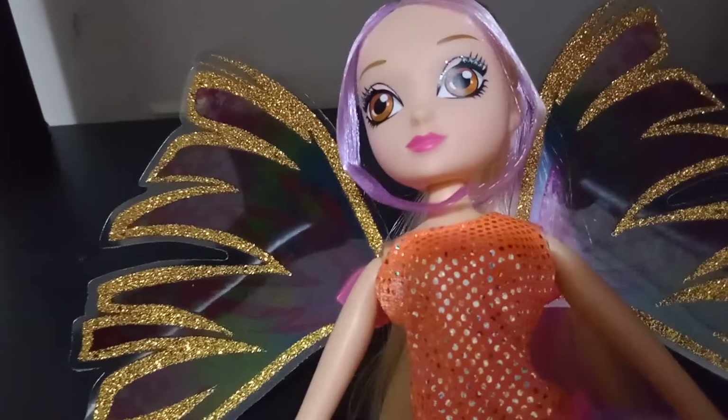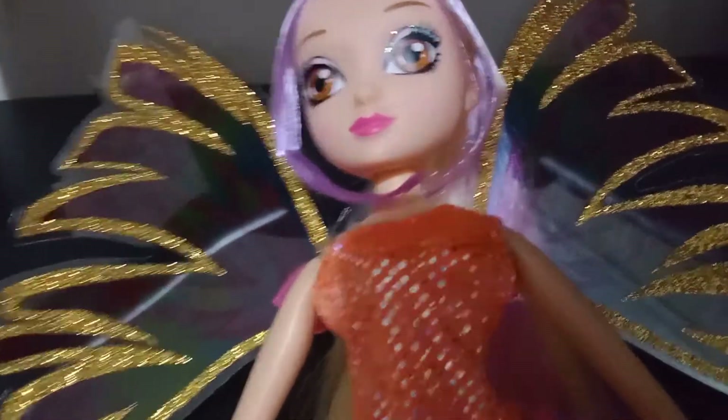You know how difficult Winx dolls are to get here in America? Anyway, end of that tangent.